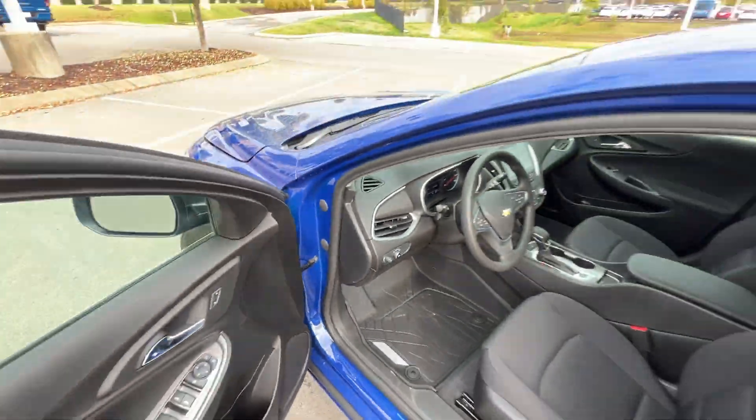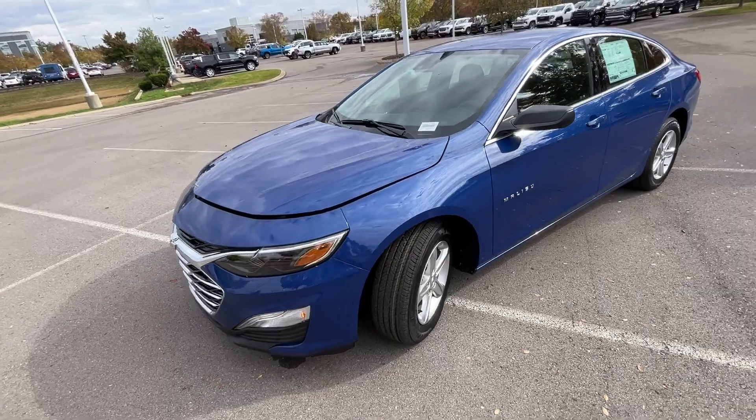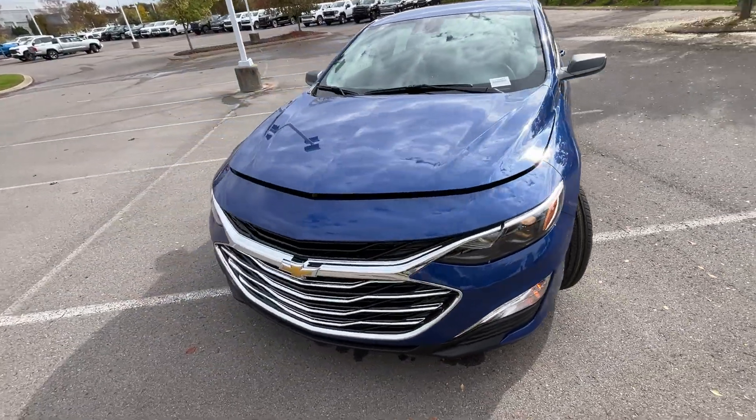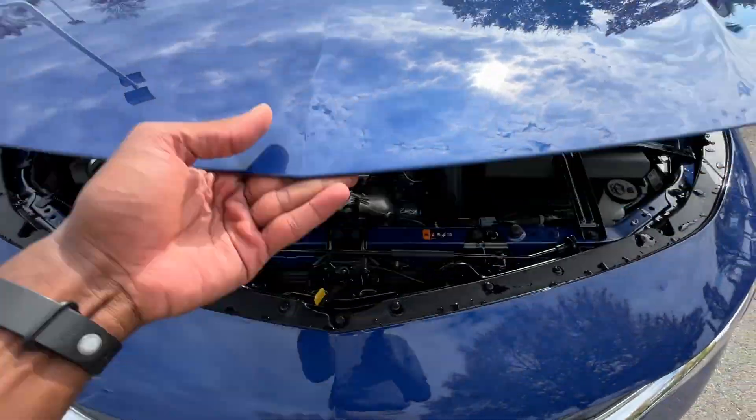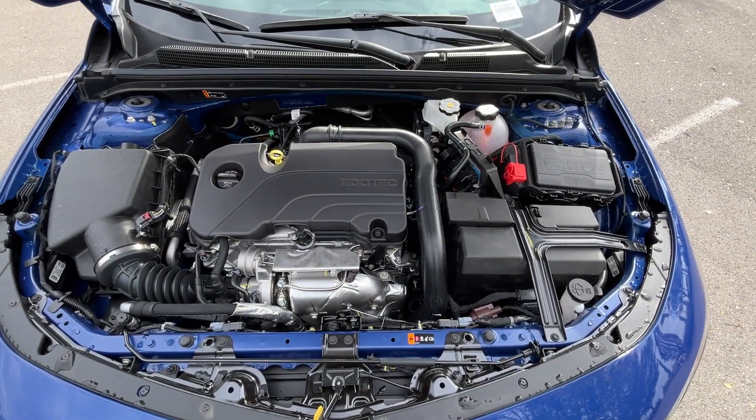Let's pop this hood. There's that 1.5-liter turbocharged four-cylinder engine.